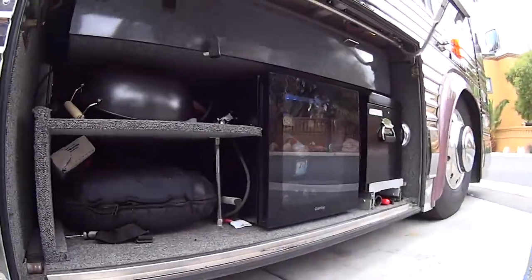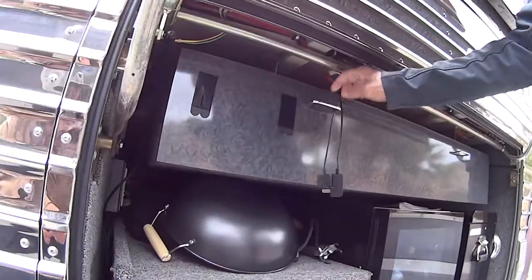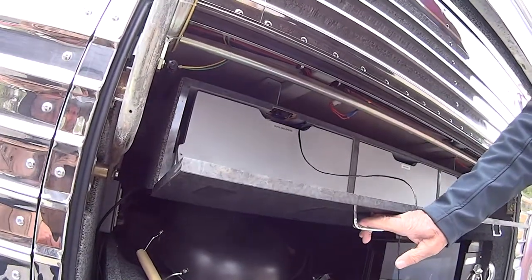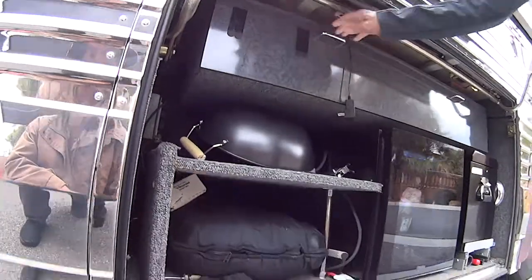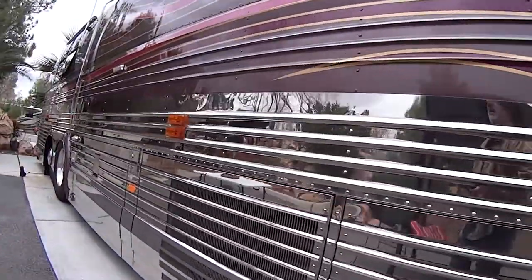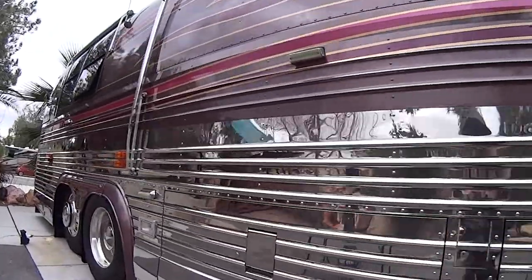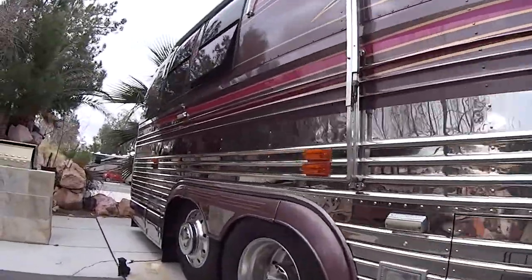And for all you connoisseurs out there, you're going to love this one. You've got the wine cooler area right here, right beside the entertainment center. You have drawers for your pots and pans. This is all centrally located for easy convenience when you're entertaining on the outside patio area of your beautiful motor home.